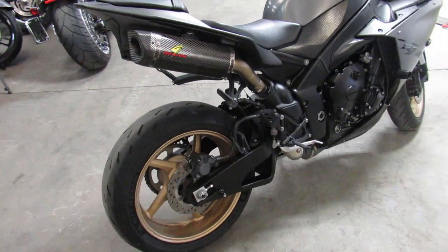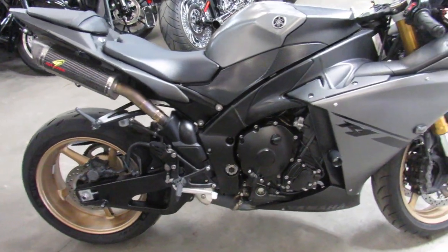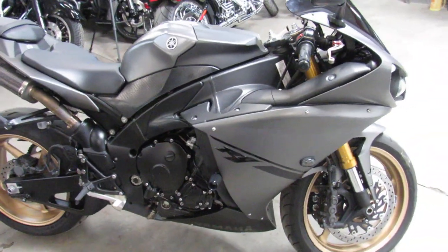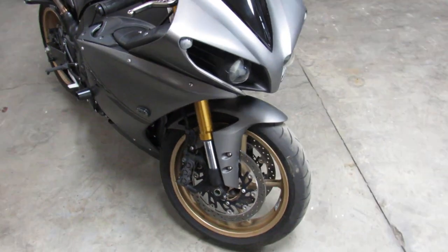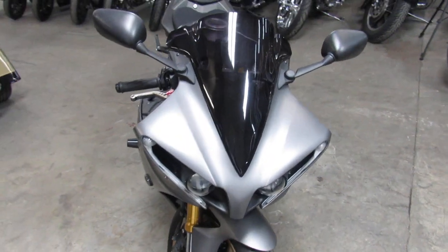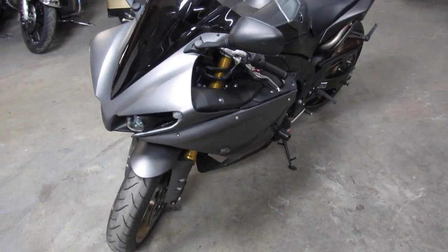It's got the matte black paint that's perfect, CRG levers, frame sliders, blacked out windscreen, flush mount front LED turn signals, fender eliminator kit with the integrated LED rear turn signals, and the Graves Carbon Fiber Exhaust makes this R1 sound as cool as it looks guys.